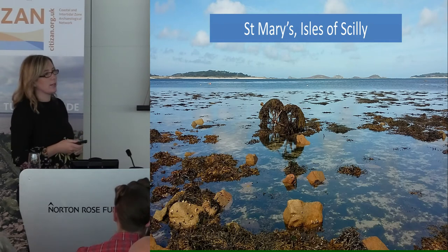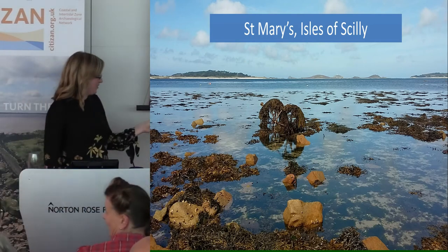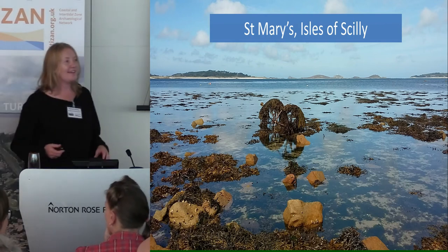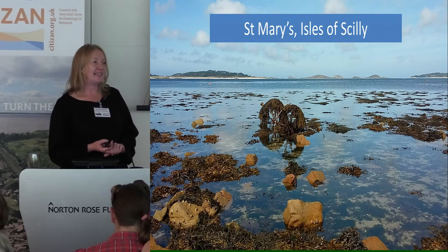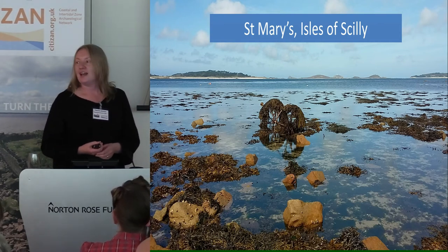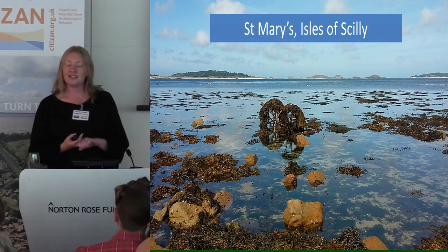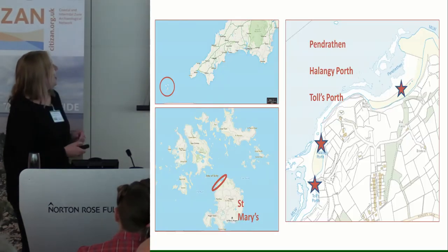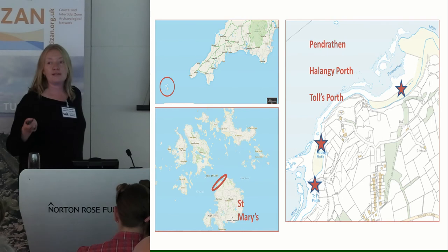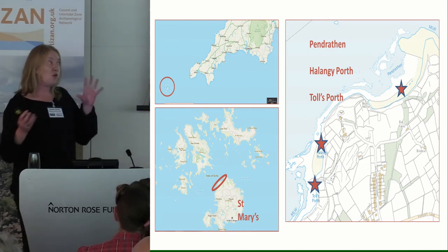I'm going to pass over to Therese now, who's going to talk about the really tough time we had on the Isles of Scilly. Hi, I'm Therese. I joined the Citizan project this June, and I was very fortunate in that I got to tag along to the Isles of Scilly for a week. We were joined by colleagues from Citizan North and Citizan South East, Thames Discovery Project, and some wonderful volunteers. We concentrated our attention on the north of St. Mary's Island and looked at three sites.